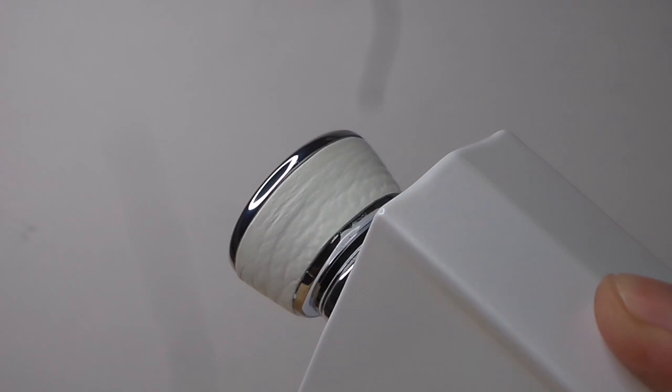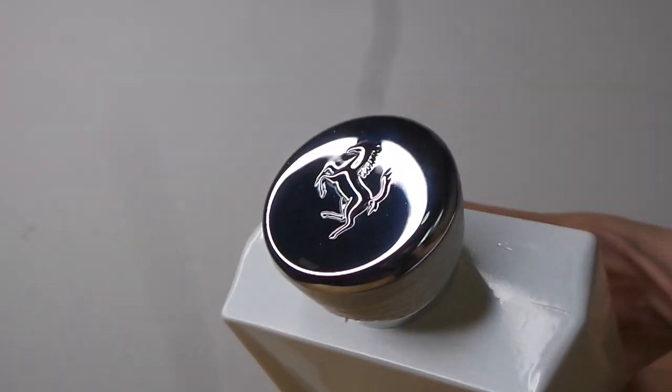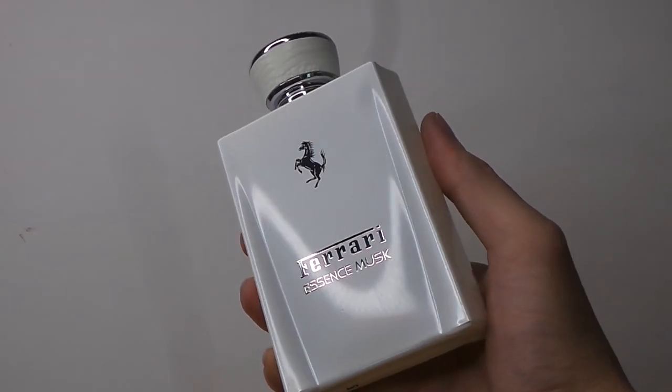Whenever I wear Essence Musk I feel very dapper — it gives you that gentleman vibe. It lasts about four to five hours on my skin, and I have very acidic skin, so chances are if you're not acidic it could last longer, or just spray it on your clothes. It's cool, crisp, and has aquatic facets — really dapper for the office.